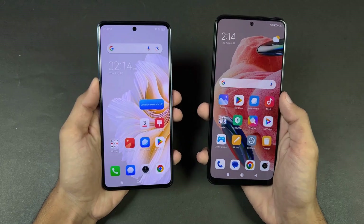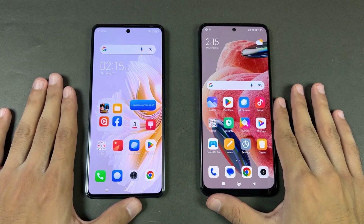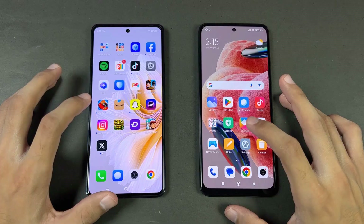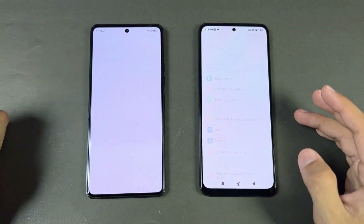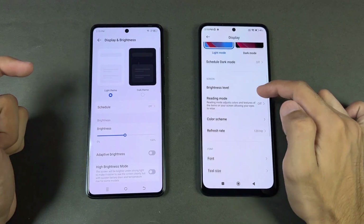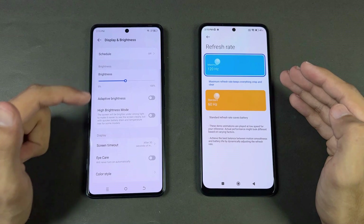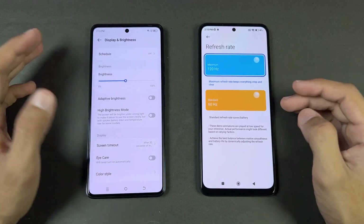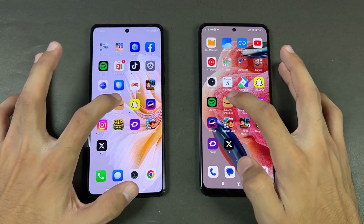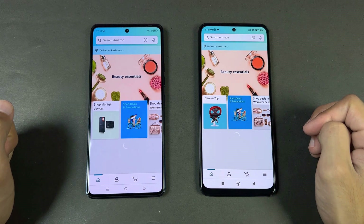Everything is closed in the background, no applications running. Now let's open the phone dialer — very similar. Settings — also very similar. Now let's go to the display settings: we have a 120 Hz refresh rate on the Redmi Note 12 versus 60 Hz on the Camon 20. I wish we had 90 Hz on this phone, but anyways, let's check out some more apps.